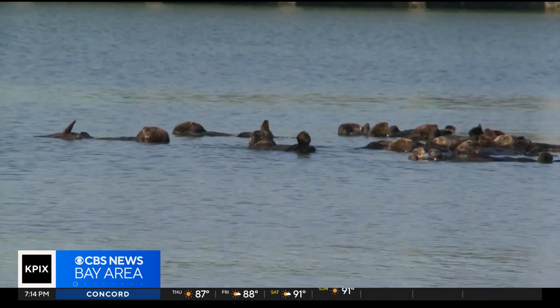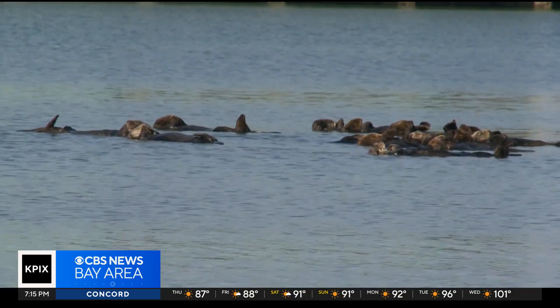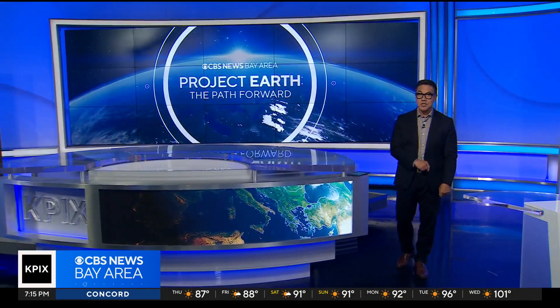California sea otters are more than just cute. A growing body of evidence shows they may play a big role in fighting the impacts of climate change. Elizabeth Cook shows us how in tonight's Project Earth report.